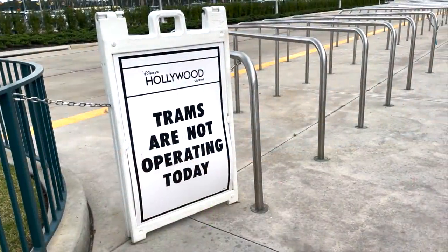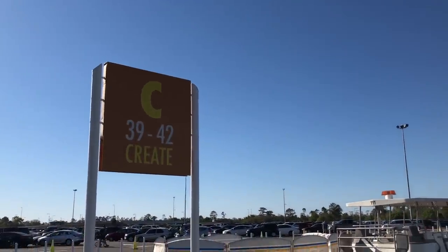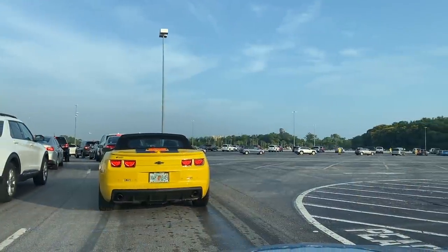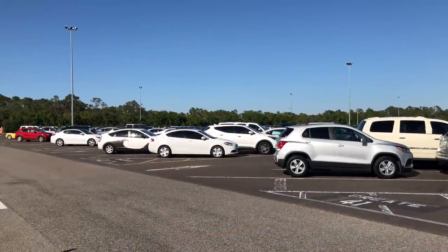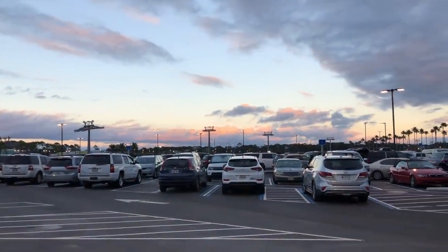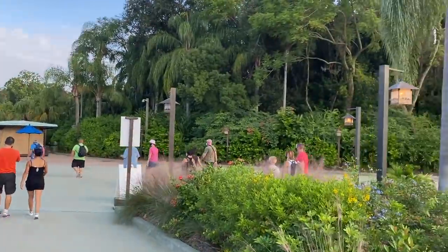Since the parks aren't that crowded right now, parking lots aren't either, but parking lot trams aren't running. So if you don't want to trek too far on foot, you might want to pay extra for a spot closer to the entrance. This perk will hop with you if you park hop too. If you pay for preferred parking at one location, you can show your receipt at the next park you go to that day and get it there as well. It won't follow you from day to day, but it will follow you from park to park on the same day. If you need handicap accessible parking, that's also right by the park entrance and you won't need to pay extra — just show the parking attendant your handicap parking permit.